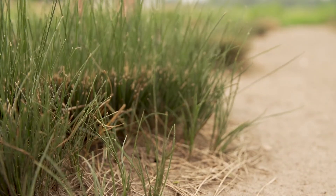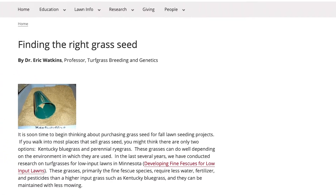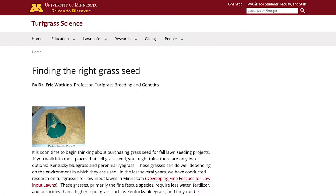A lot of what happens out here is related to figuring out which grasses can be used when somebody wants to manage them with less water, less fertilizer, fewer pesticides. A good portion of our research is on fine fescues, a group of grasses that doesn't need as many inputs, and we work on them in a lot of different contexts.